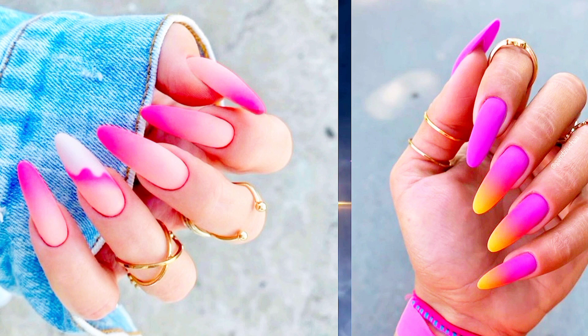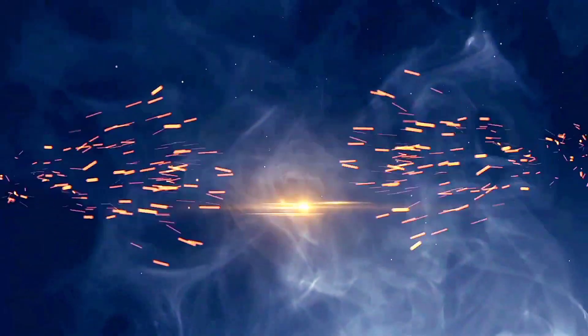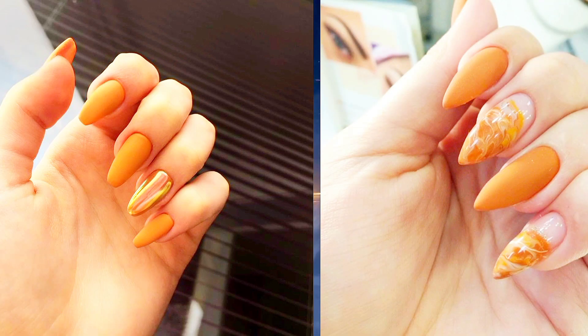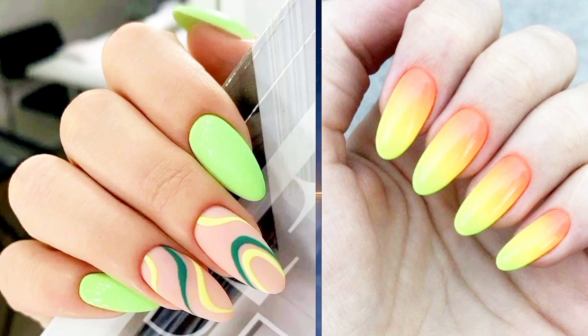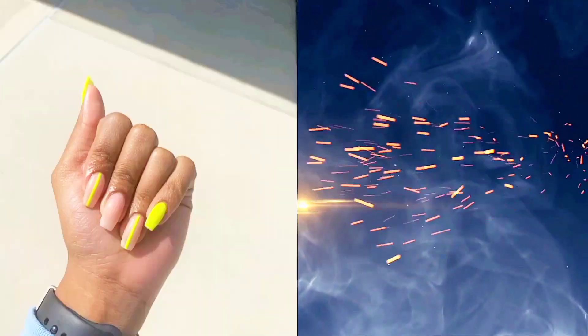Experiment with bold strokes and splatters for a one-of-a-kind manicure. Nine: Neon Ombré — transition from one neon color to another with a stunning ombré effect. Blend shades seamlessly for a gradient look that's both chic and vibrant.